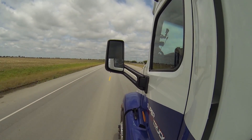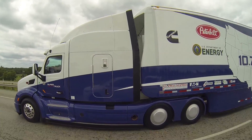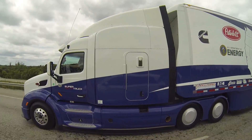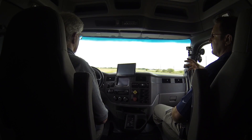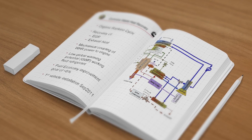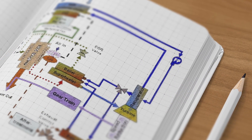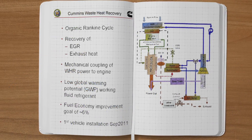Achieving this required a holistic approach to the overhaul of the engine, looking at air handling, friction-reducing characteristics, down-speeding the engine, as well as a waste heat recovery system that harvests heat normally dumped overboard, runs it back through a parallel system, and ultimately puts that waste heat back into the crankshaft to help drive the truck.